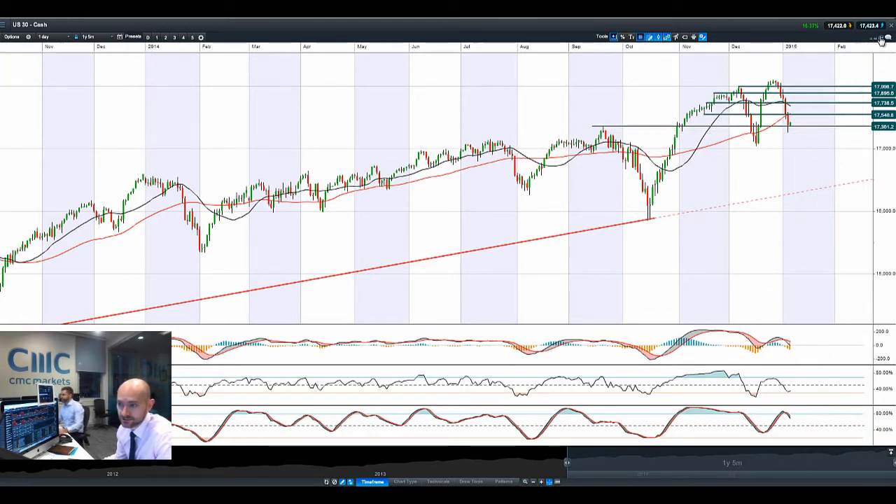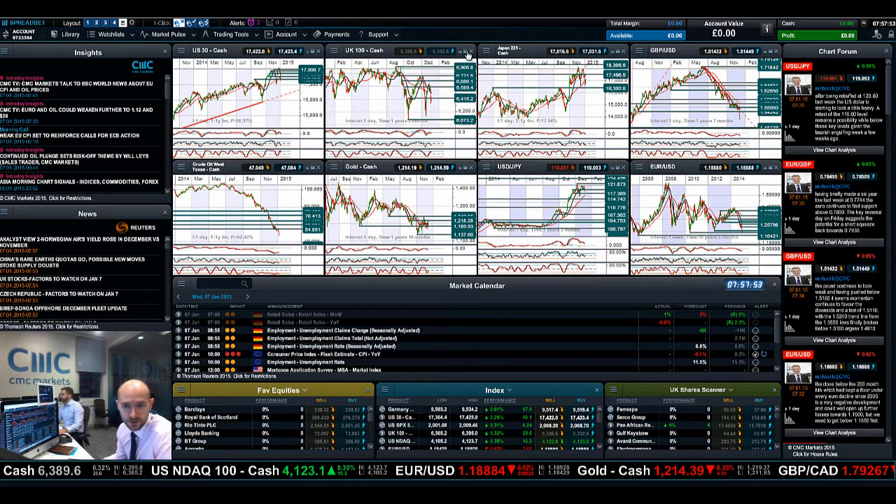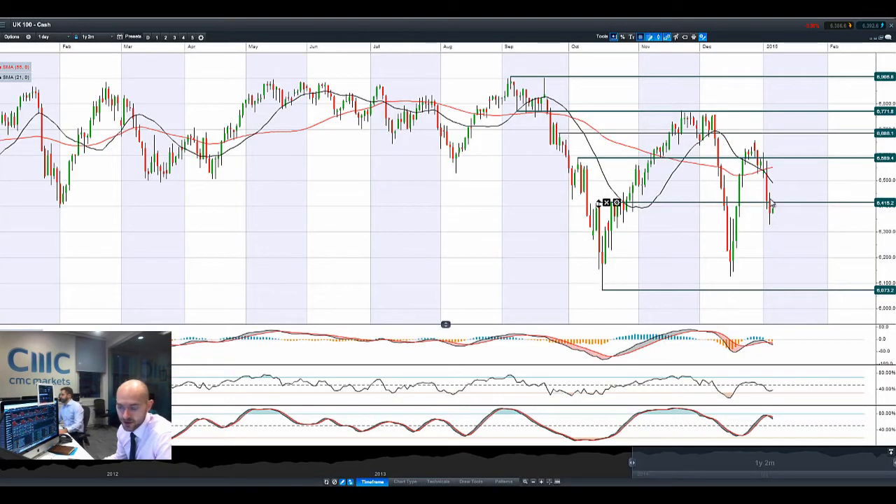$17,361 is a level to be aware of. Moving on to the UK100, it's firmly on the wrong side of the line. $6,415 is a potential resistance and the longer-term potential support is quite a long way away at $6,073. There's nothing else really to report on the technicals — they're all quite neutral.